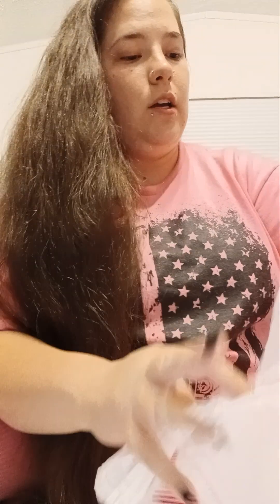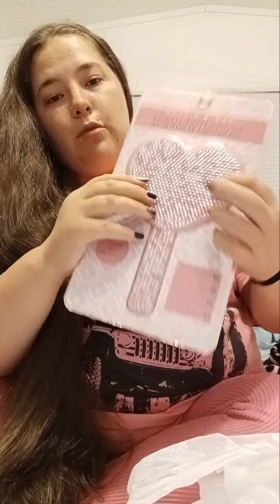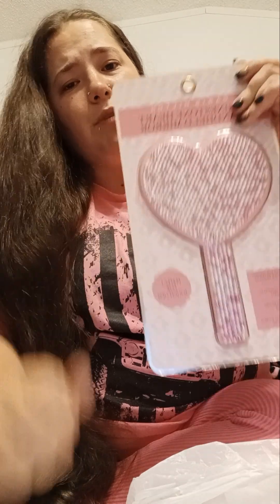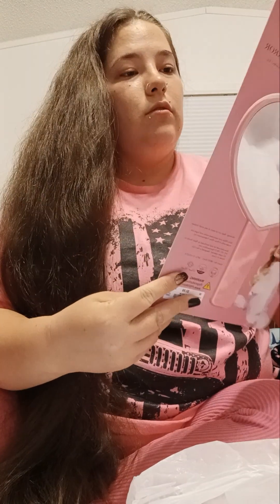I also have this Paris Hilton blinged-out heart-shaped makeup mirror — I've had it for a while but never featured it on video. This came from Ross and was six dollars. I did do a YouTube short on it a while back. It's really pretty — I like it a lot. I don't know if Ross still has these, but if they get them again, y'all should definitely pick one up.